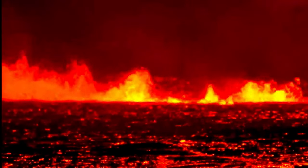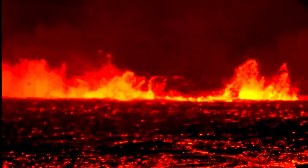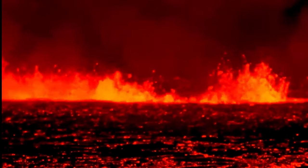Leaving you here with this stunning imagery of the Iceland Volcano as it is bubbling with lava and heading towards the Blue Lagoon. The Blue Lagoon is at risk of being inundated by this lava flow. Eruption March 16th, 2024.